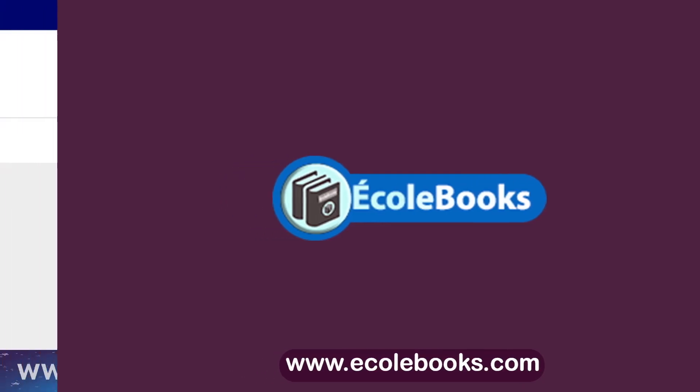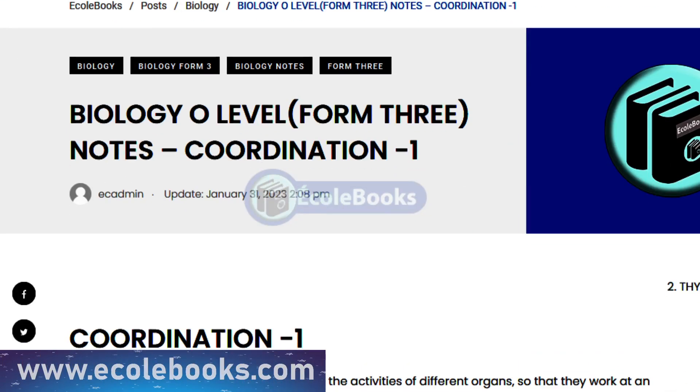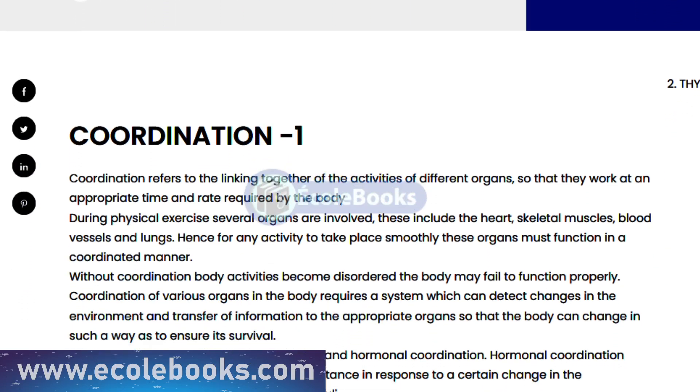Welcome to Ecobooks. Today, we'll be exploring the topic of coordination in biology. This is a fundamental concept in the understanding of how living organisms function, and it plays a crucial role in many biological processes.